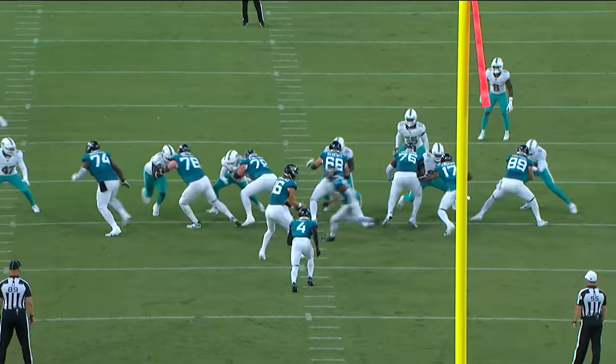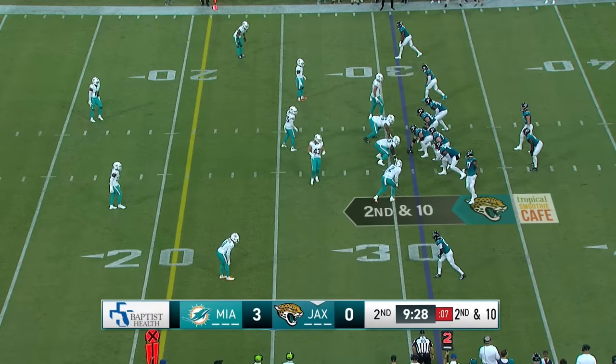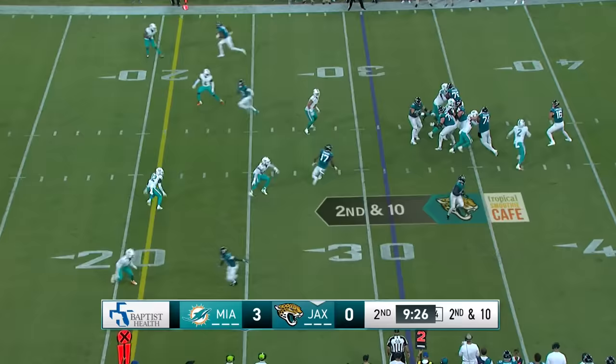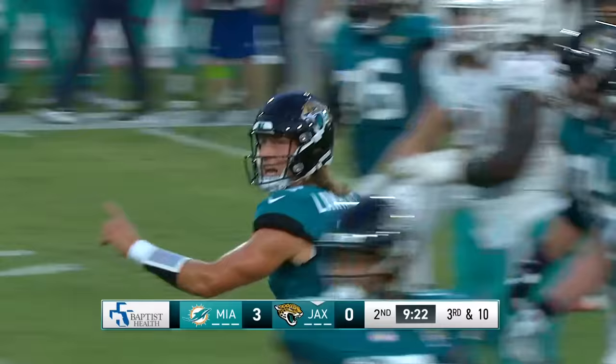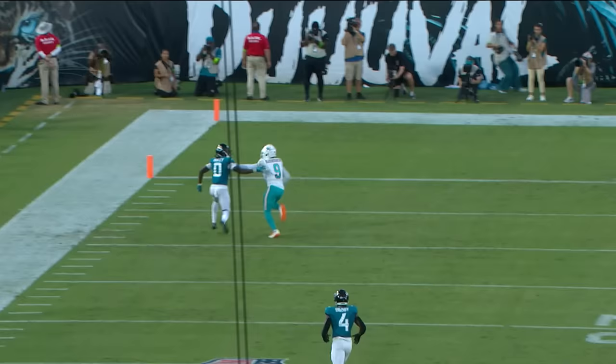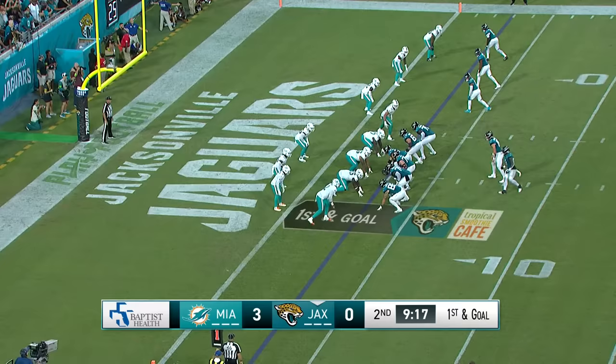Give him 14 yards to the 31-yard line. Tank Bigsby gives this offense a different dimension — downhill runner, runs behind the pads, fast, balanced, nice execution. Lawrence has to throw it up to Calvin Ridley on a back-shoulder catch — was he in bounds? He was not. Pressure was coming from Bradley Chubb, right in his face. Just missed having an explosive play for Calvin Ridley.